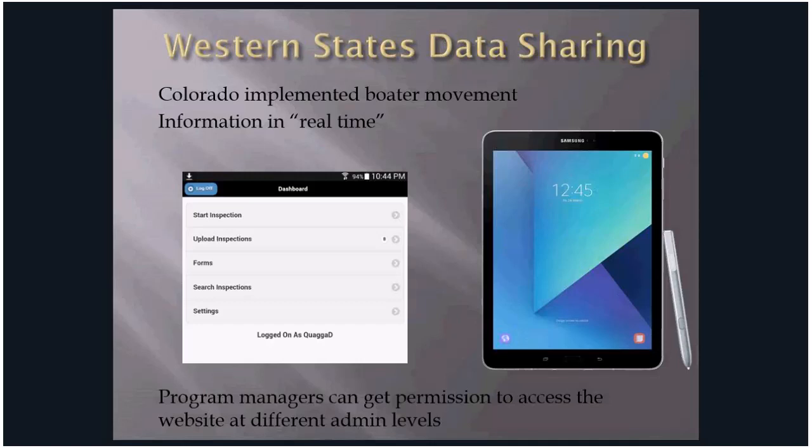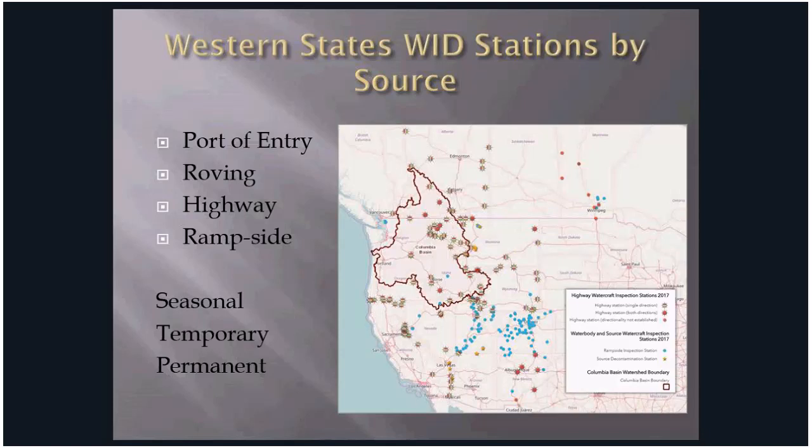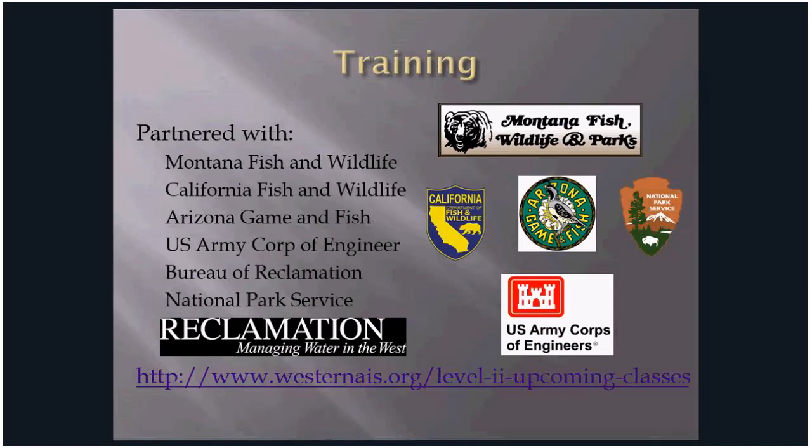The electronic data sharing program is free; program managers purchase site devices and get permission to access the website at different administrative levels. A data map reflects intercepted watercrafts by state or province that were contaminated with adult mussels or veligers, collected and reported to Pacific States Marine Fisheries Commission since 2012. Boat movement shows watercrafts coming from all over the nation, with our greatest threats from the lower Colorado and the Great Lakes. The types of inspection stations in the west include port of entry, roving, highway, and launch or landside inspections, some seasonal and some year-round with permanent infrastructure.